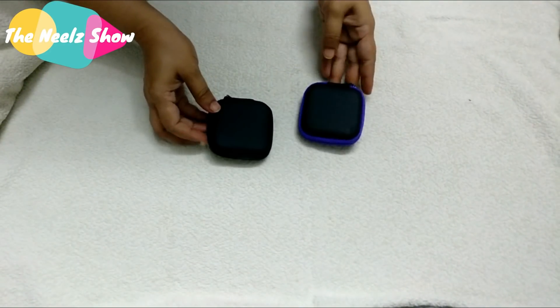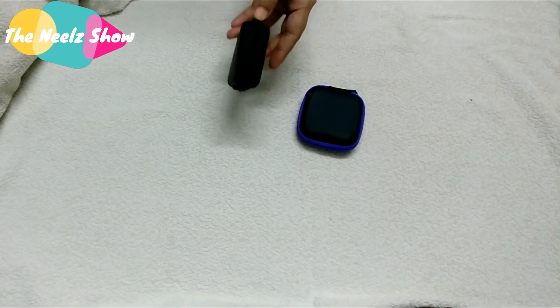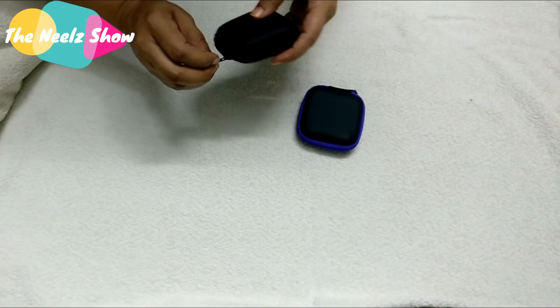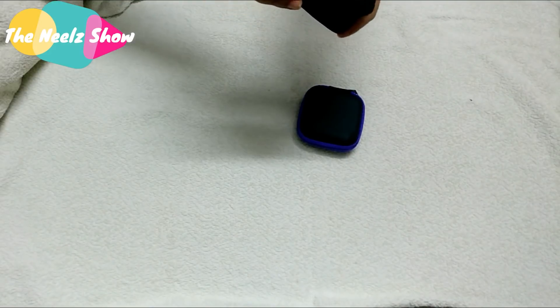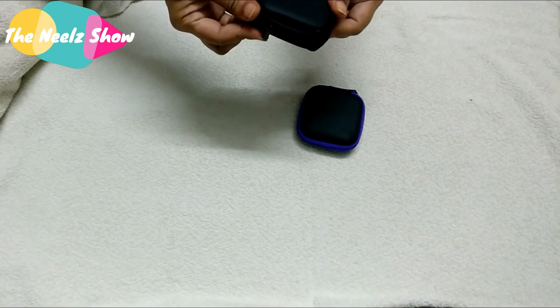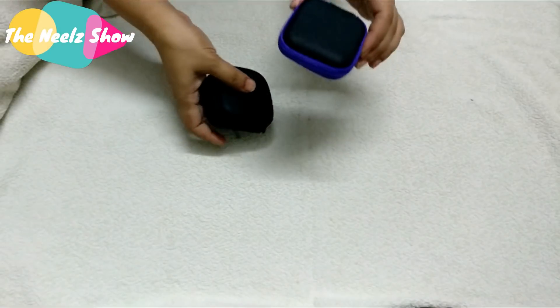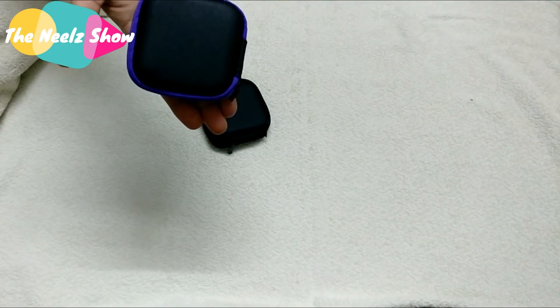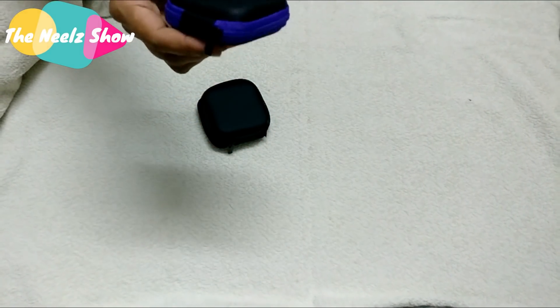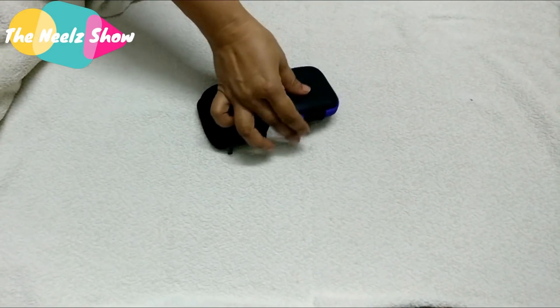Now let's move on to these two cute storage boxes — they're protective line storage boxes retailing for 65 rupees each. I got one in pure black for my husband and another in black and purple for myself. The material is really nice for 65 rupees. It's about the size of my palm but it's quite spacious as well.